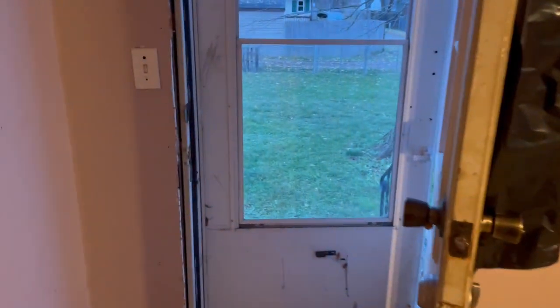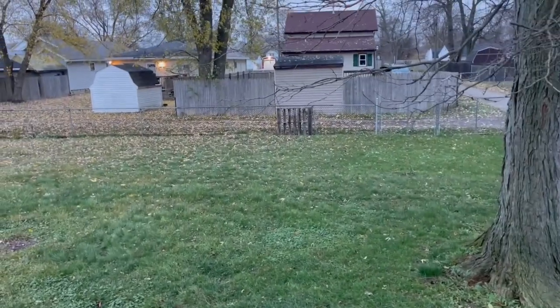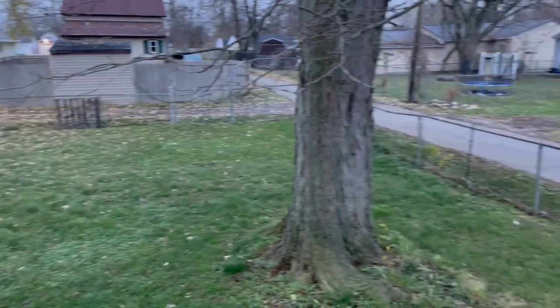We'll head back through the kitchen and out into the backyard. Going out this back door, you can see it's a pretty big backyard with a nice shade tree. There's a drive gate, a fully fenced yard, and over that way is the basement entry — we're going to go check that out in a second.